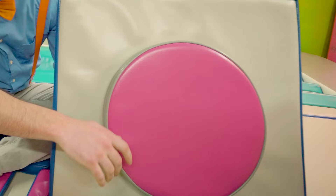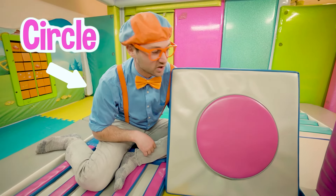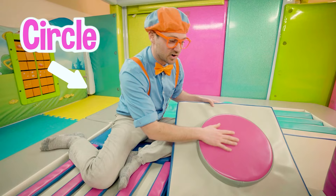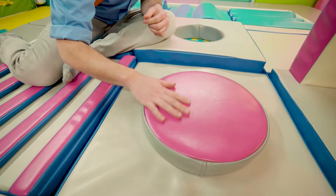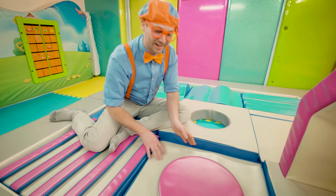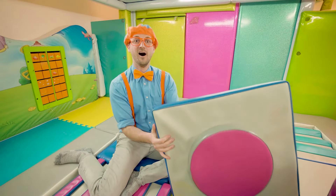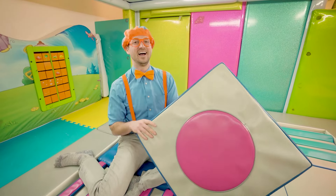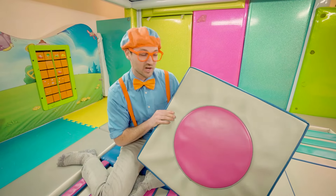What shape is this? Yeah! This is a circle. And this circle is really flat and it's really smooth too. What color is this circle? Yeah — it's the color pink!